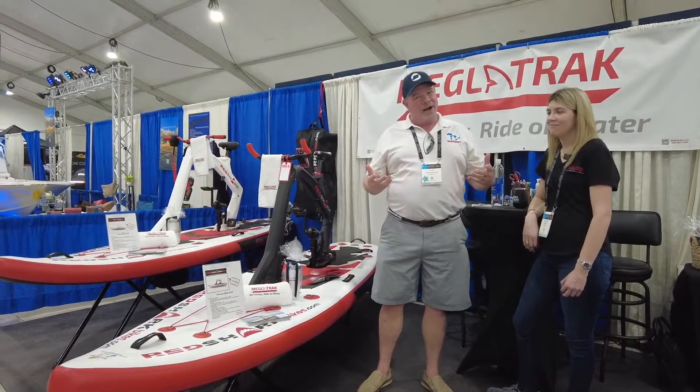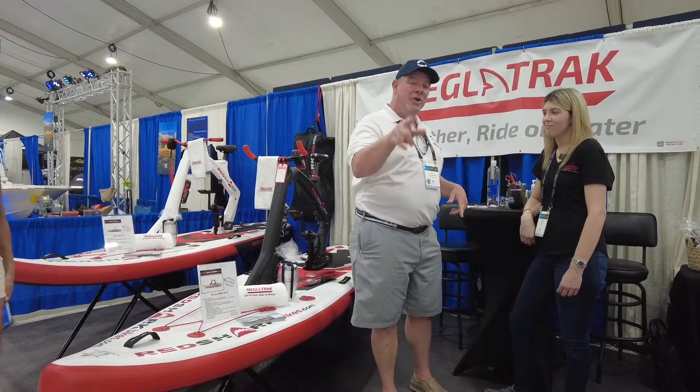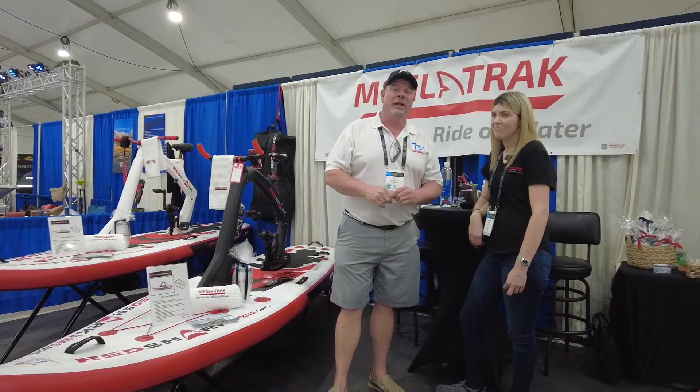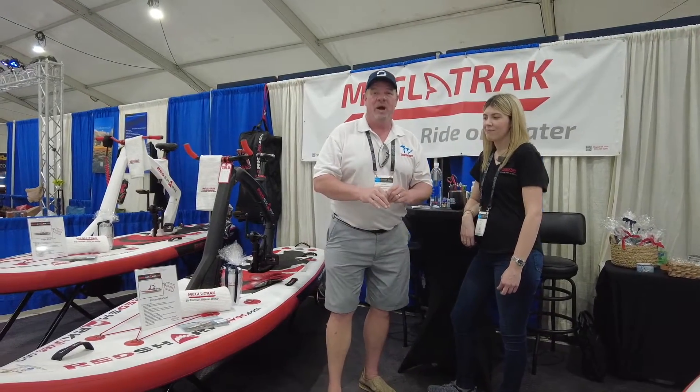So while I'm here, I'm kind of wandering around, looking for fun, exciting new products to report to you guys on. And I found something you're absolutely going to love — these are Fitness Bites on the Water from Red Shark.